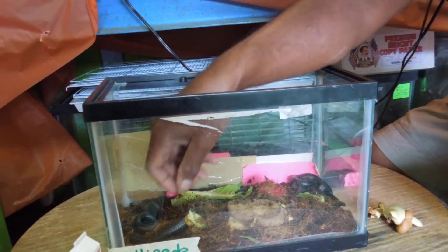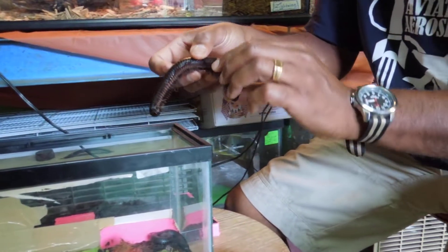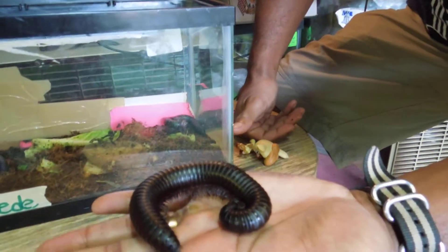Millipedes can be found in the continent of Africa, in any tropical rainforest area. And as you can see here, this is Millie the millipede. Now let's take a look at her.